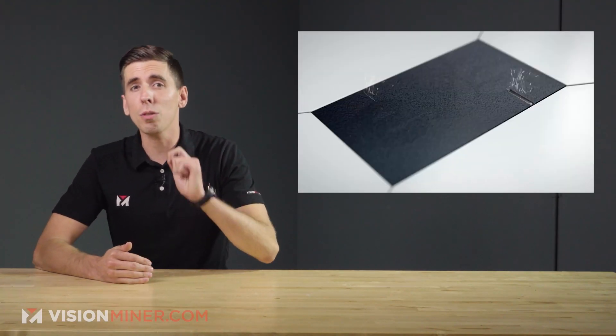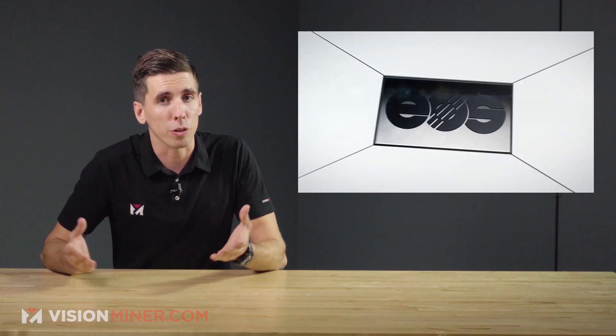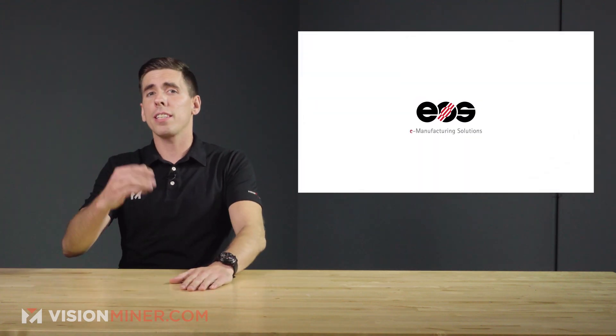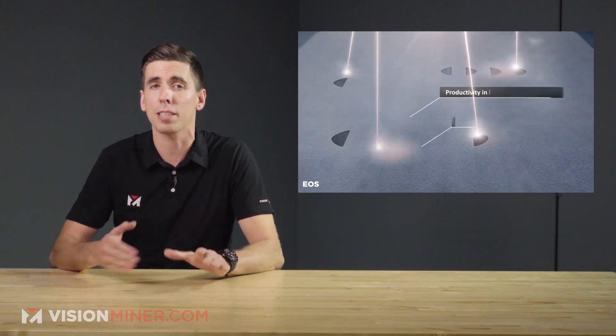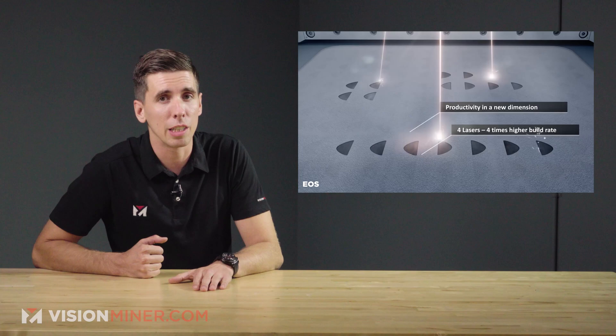Welcome back guys. We're talking about Audi and EOS and how they're expanding their range of applications for metal 3D printing. Currently the automaker uses EOS technology for 12 segments of four tools used for hot forming and will further expand into more segments in the near future.